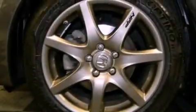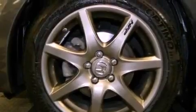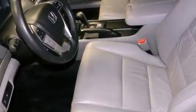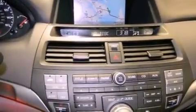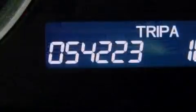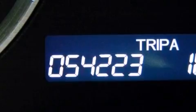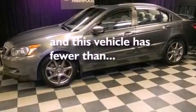The following features are also included: dual power seats, air conditioning with automatic climate control, cruise control, leather seats, variable cylinder management, an electronic throttle, a passenger side vanity mirror, an anti-lock braking system, heated side view mirrors, and this vehicle has less than 55,000 miles.